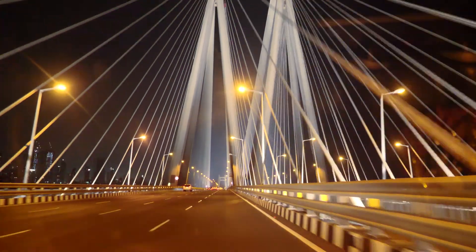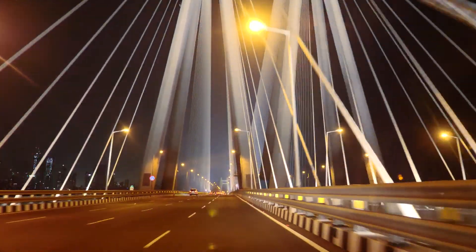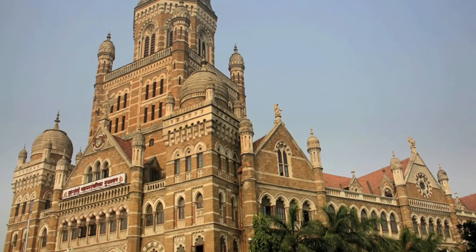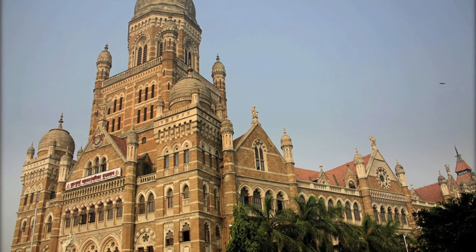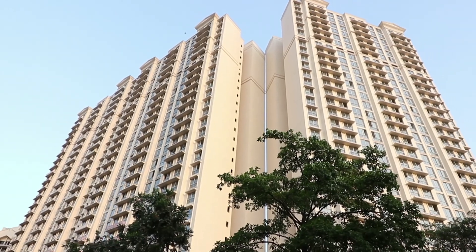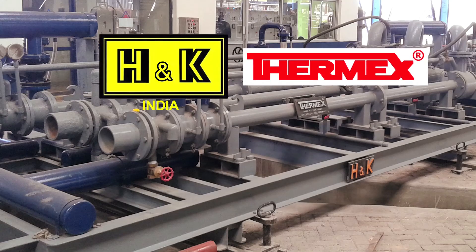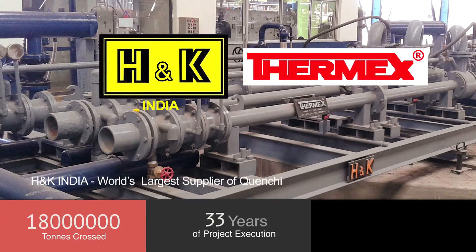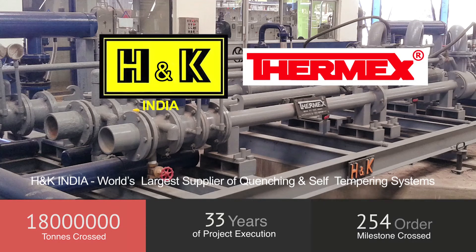The award-winning German technology is the leading choice for engineers and consultants for government and private projects — from large integrated rolling mills producing 50,000 tons per month to smaller mills producing 5,000 tons per month. Thermix: making in India since 1985. 18 million tons of Indian rebars. Over 260 project installations. One technology with hundreds of licenses. Thermix — India's number one choice.